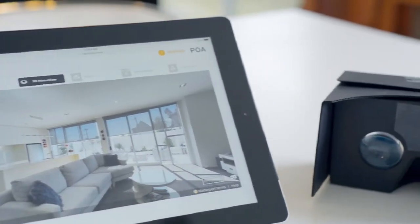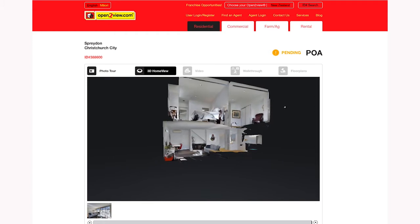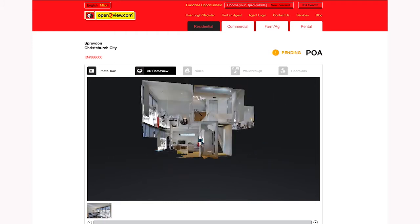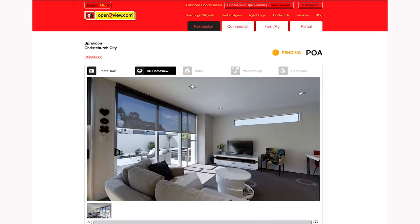Contact your Open to View photographer today about 3D Home View and gain a reputation as a tech-forward agent by offering immersive virtual environments that sellers and buyers will demand.